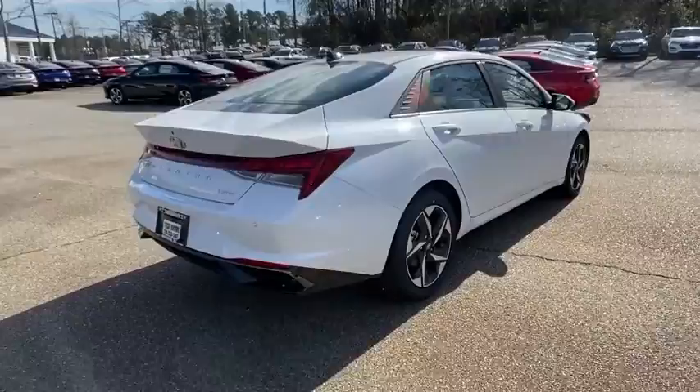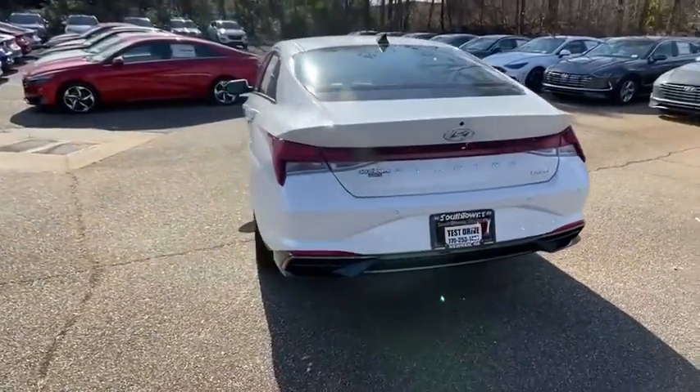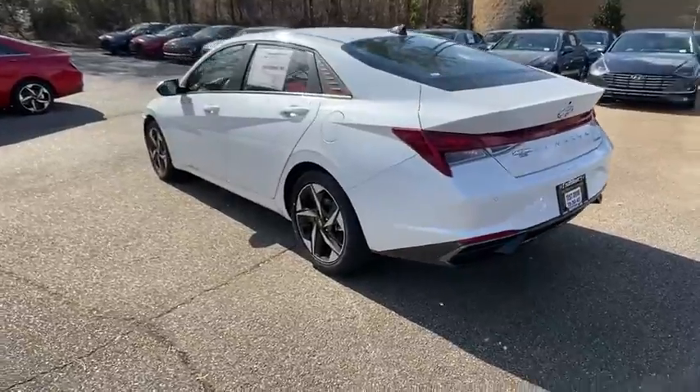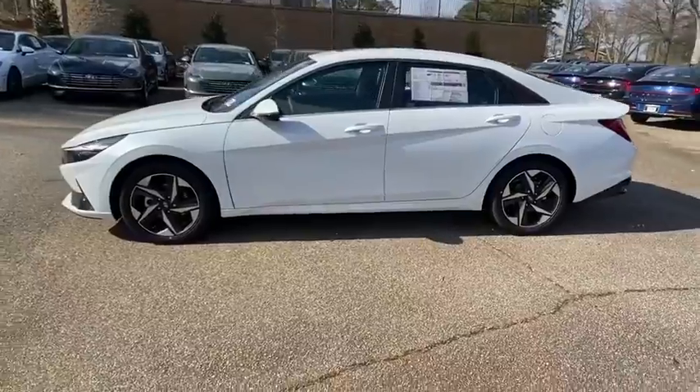Here are some of this vehicle's great options: traction control, navigation system, dual airbags, alloy wheels, power steering, four-wheel disc brakes, eight speakers, electronic stability control.